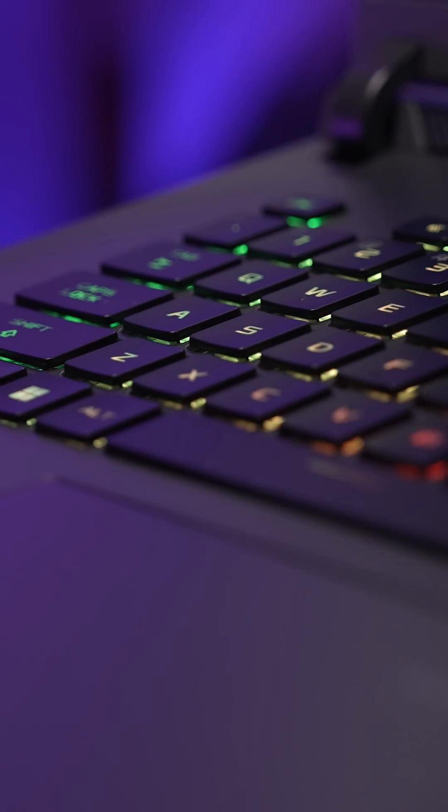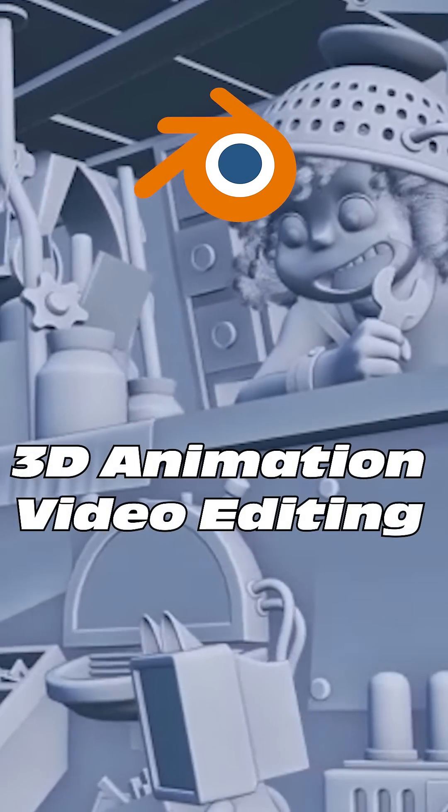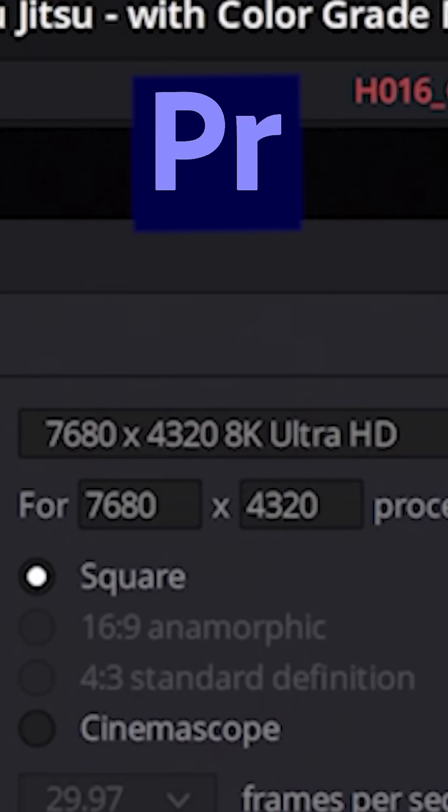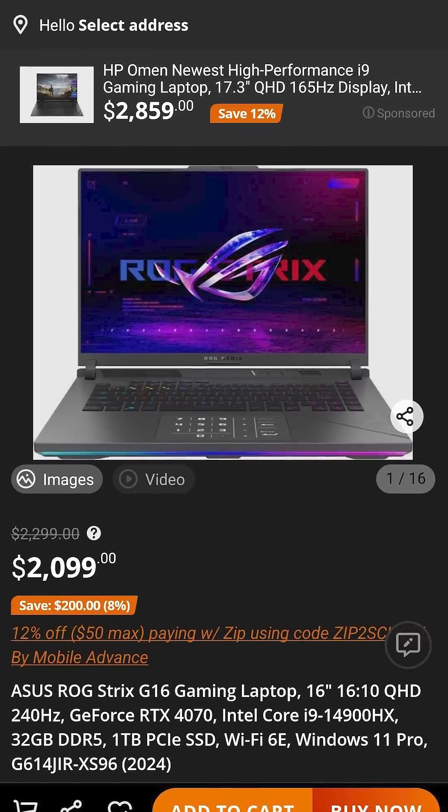NVIDIA's GeForce RTX laptop GPU makes my life a lot easier too. 3D animation and video editing are way faster, especially in 4K or higher. From one creative to another, you will love working with an NVIDIA GeForce RTX laptop. You can buy the ASUS ROG Strix G16 at Newegg.com.